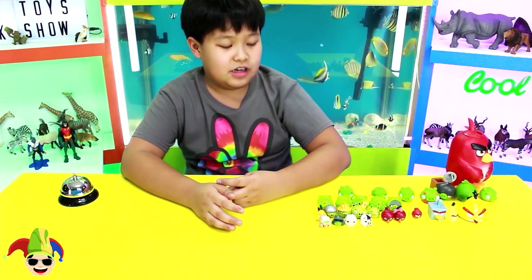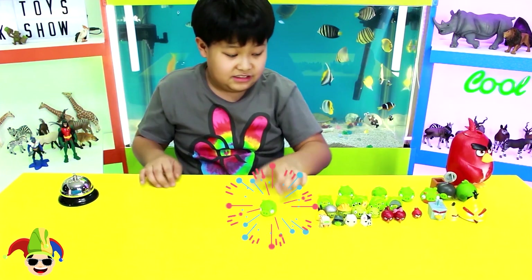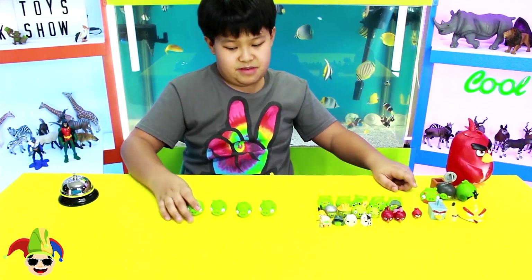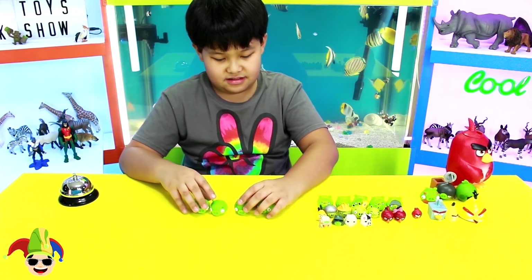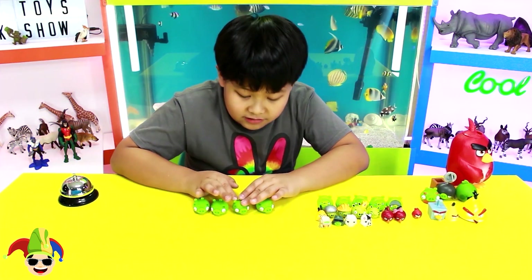Now the next ones are the pigs. These are the pigs.